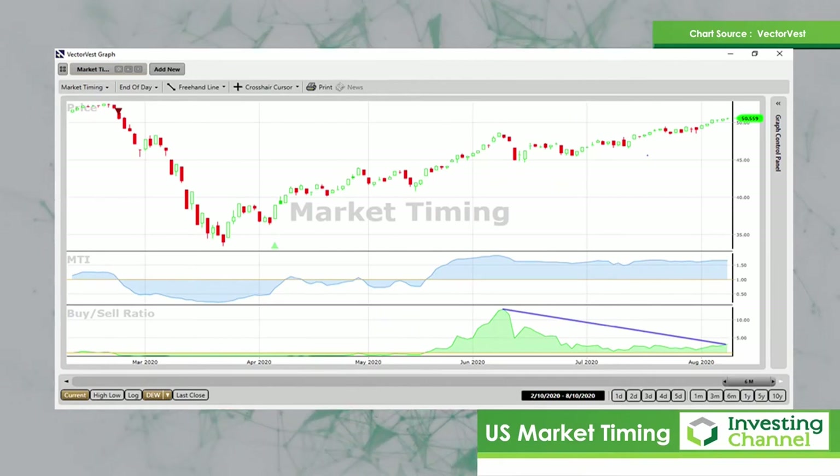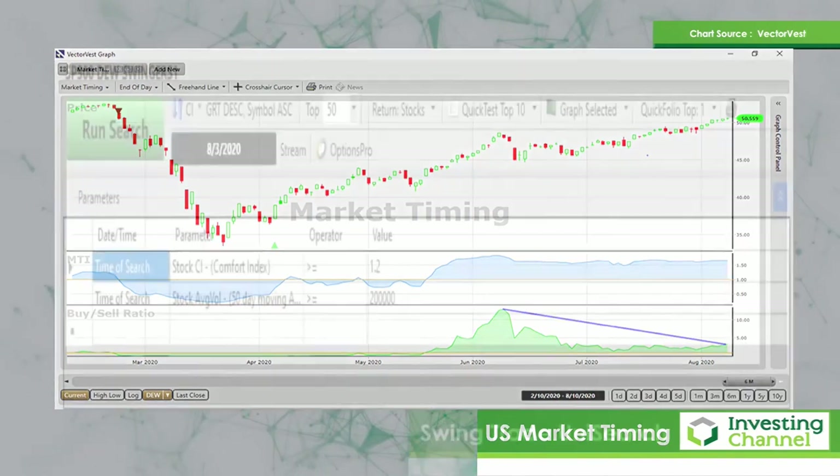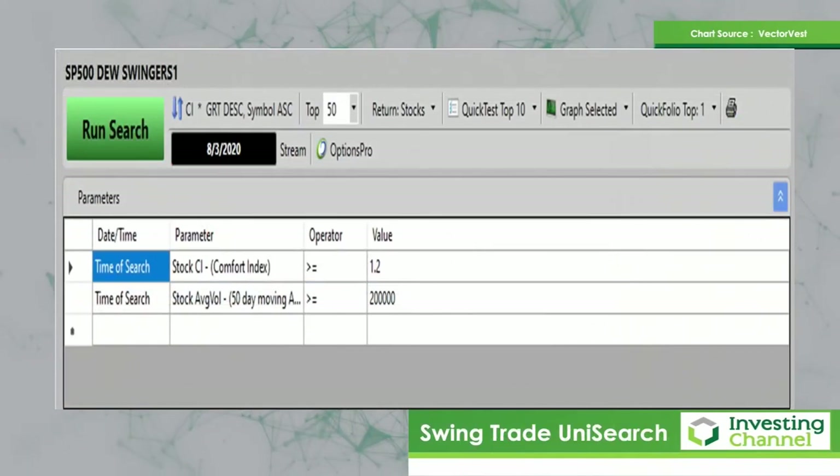So how do I find shares for swing trading? I've written a search in UniSearch which very simply finds shares that have a great combination of long-term trend — which we refer to at VectorVest as a Comfort Index (CI) — and projected earnings growth rate, which we refer to as GRT. This particular search finds shares in the throes of a long-term trend with a CI greater than 1.2 on a scale between zero and two, with reasonable volume, and brings the best combination of long-term trend and earnings growth rate to the top of the list.